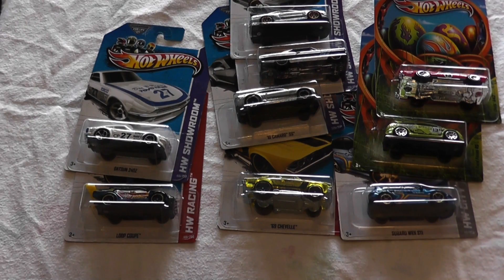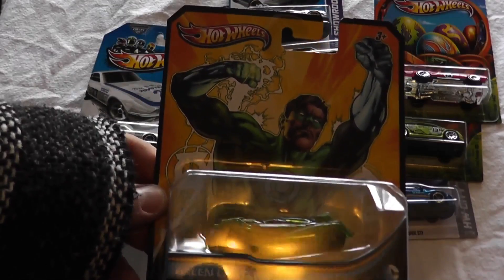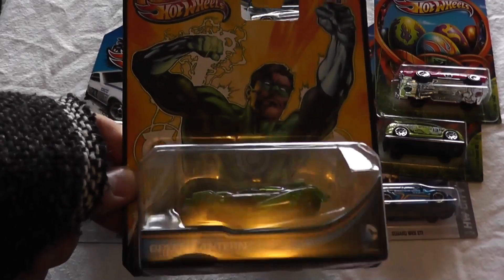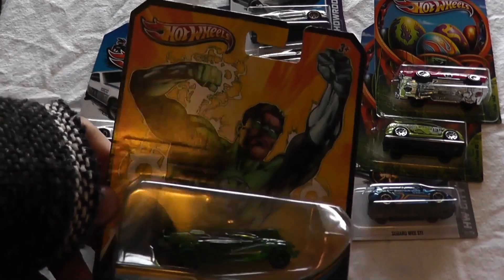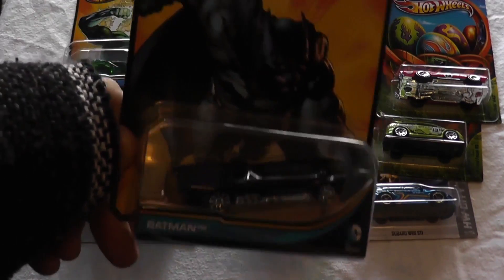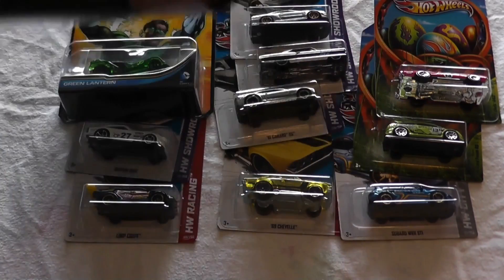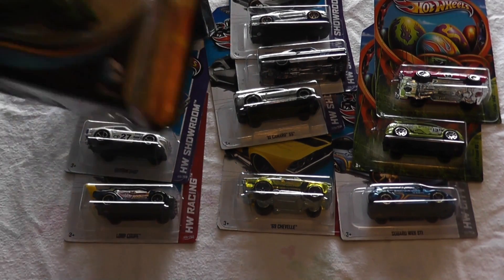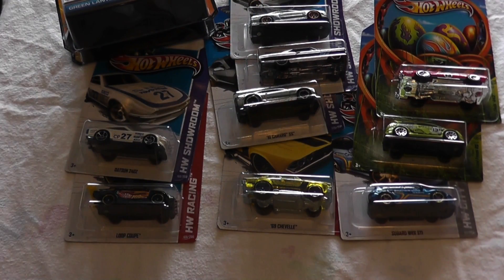Last but not least, my Walmart finally got in some of these — the DC Universe cars. They've been around for a while, but we have not gotten them until this past week. So here's the Green Lantern one. These are like $4 to $5 a piece, and then there's the Batman, so pretty cool. Expensive for what you get because they're definitely plastic — you're paying for the licensing of it being DC Comics.